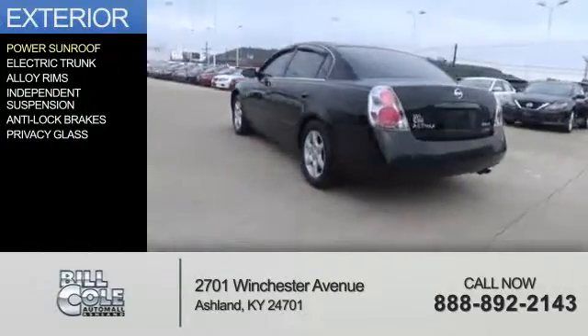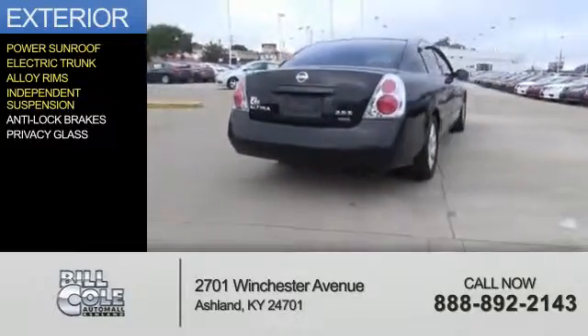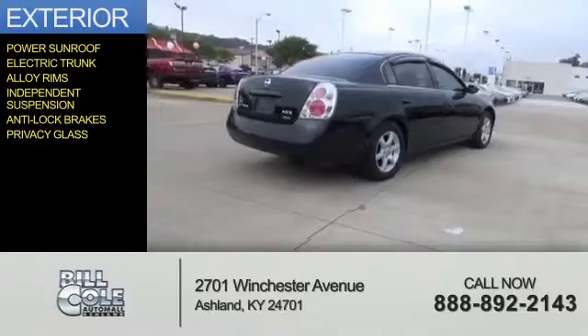The features include a power sunroof, electric trunk, alloy rims, independent suspension, anti-lock brakes, and privacy glass.